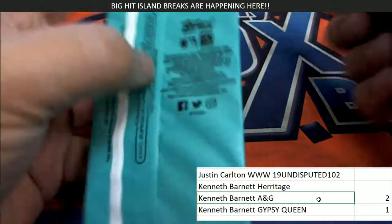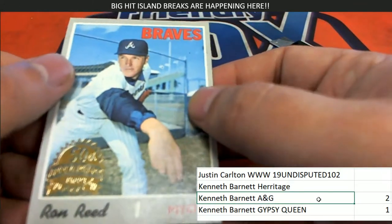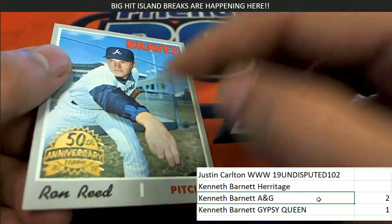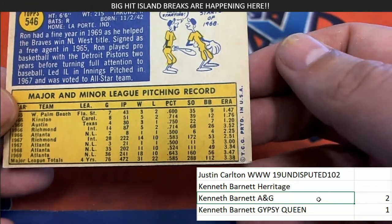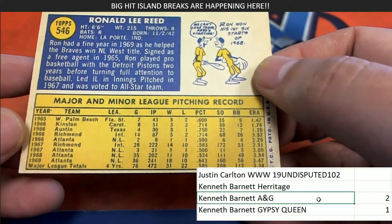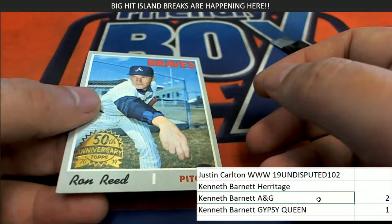Good luck at Heritage Baseball. This looks old. It is a Rod Reed, Atlanta Braves buyback, 50th anniversary. So it's like a reissue of this card — basically a reissue. 1970 Topps. Very nice. 1970.